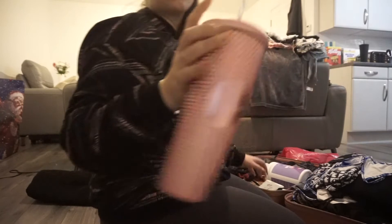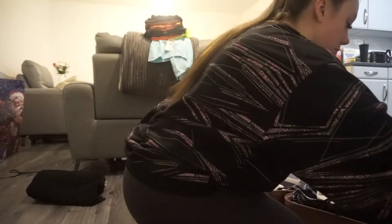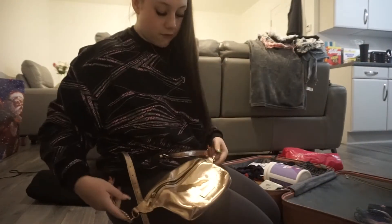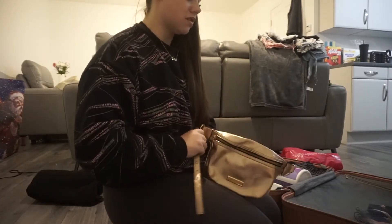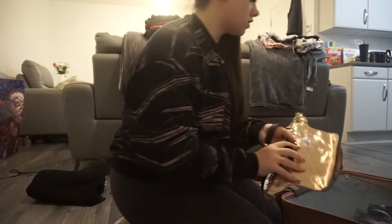I'm also taking my cup — I'll probably take it in my carry-on to be fair because it'll be empty anyway so it probably won't matter. Oh, I found another pair of socks! I also have a bum bag — this is my bum bag for going out and stuff. I don't like taking massive handbags on holiday because you're more likely to get them nicked, so I'd rather have a bum bag so it's on the front of me.